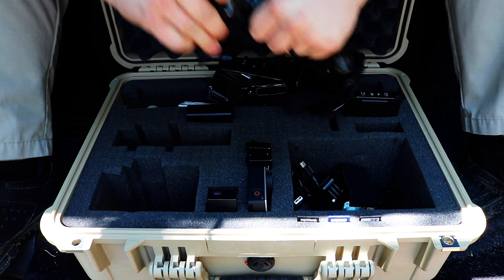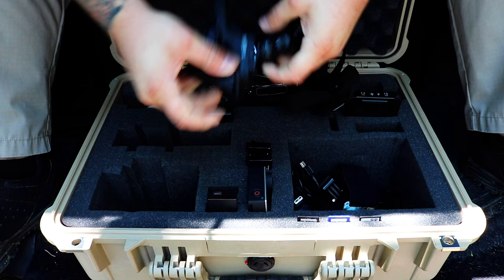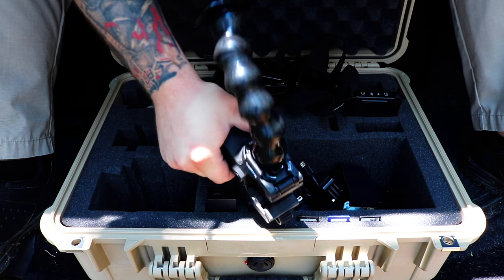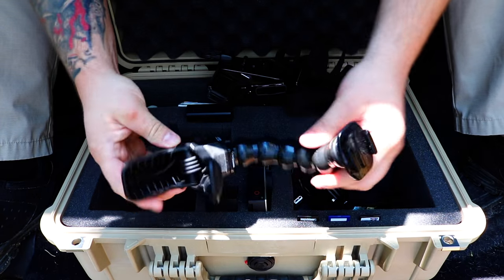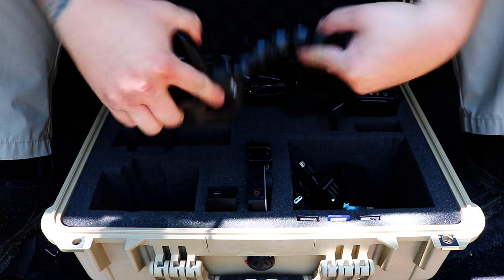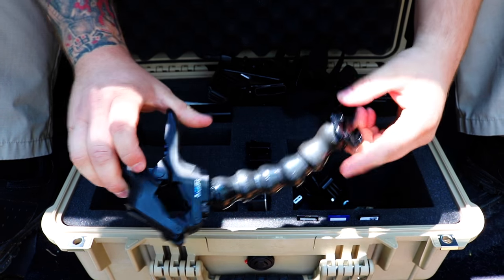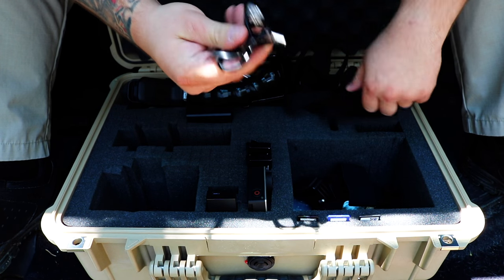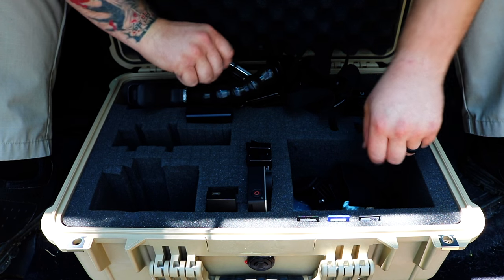This flexible clamp mount is similar to the Joby GorillaPod but specifically for the GoPro. You just clamp it to a table or a tree limb, snake it around, and angle the GoPro however you need. That's a really cool mounting option. I've also got the USB charging cable for the GoPro.